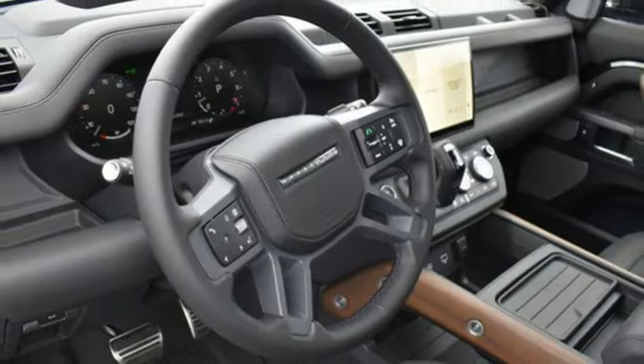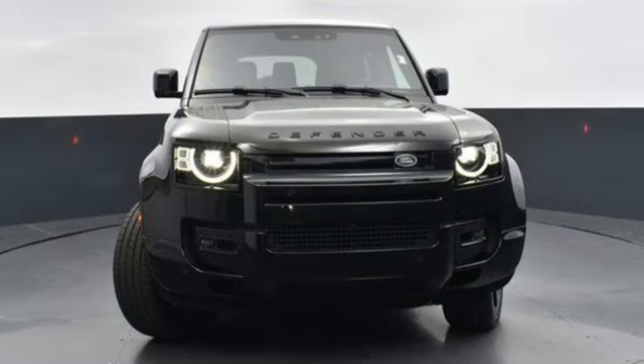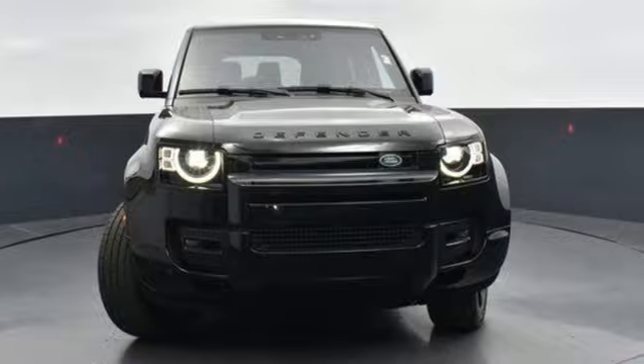Auto Dimming Rearview Mirror and Automatic Transmission. You'll stand out in a Land Rover. Driving is believing. Test drive it today.